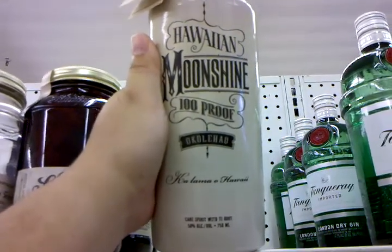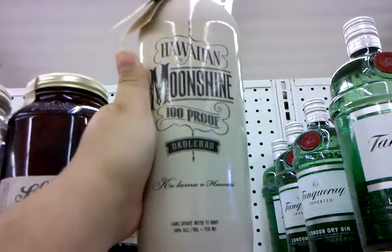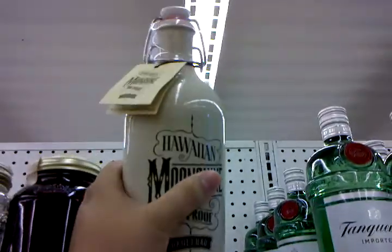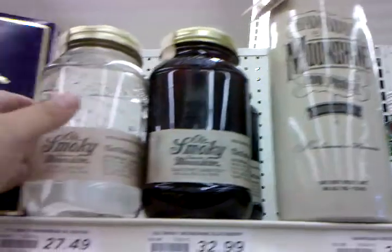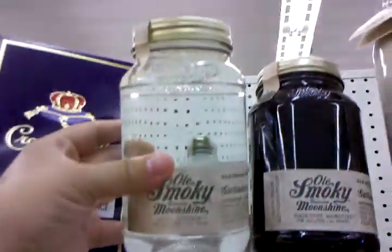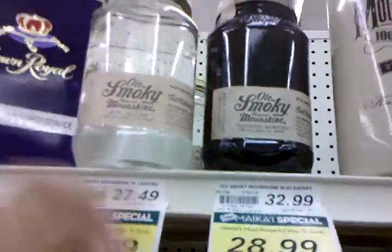So I found this thing called Hawaiian Moonshine, 100 proof. It's not technically moonshine because it's only 50% alcohol, but there's probably a law that says you can't have too much here. This bottle is $33.99, the other ones are $28 and $25.